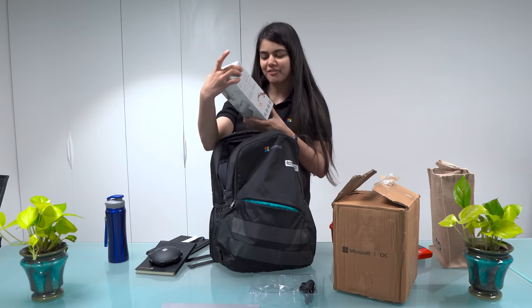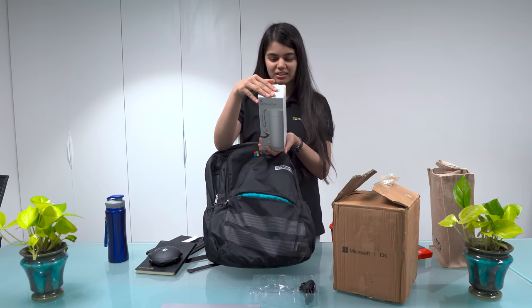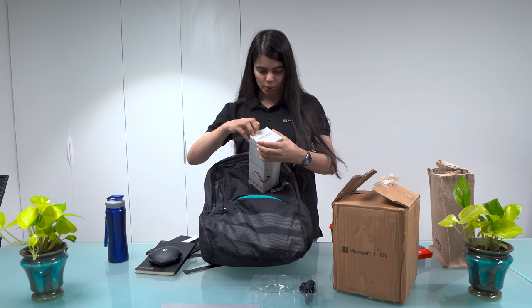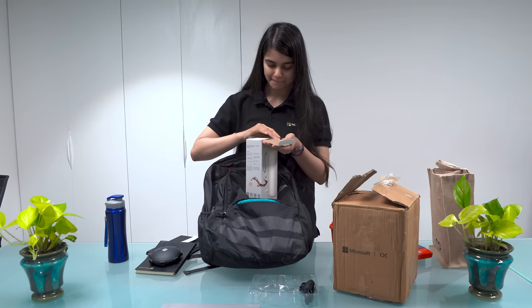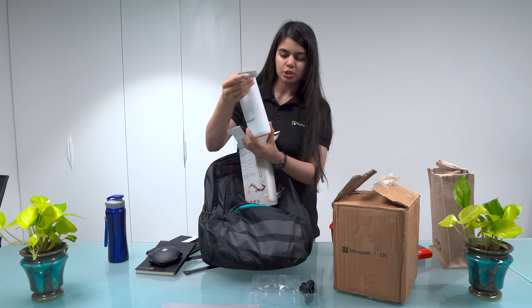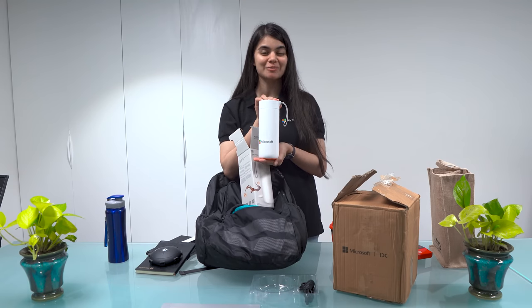I really liked this water bottle that they shipped. I feel very good about it. Let's open it and see what Microsoft sent me.